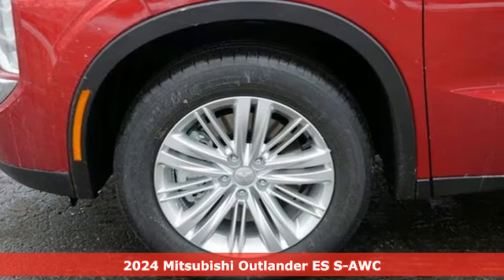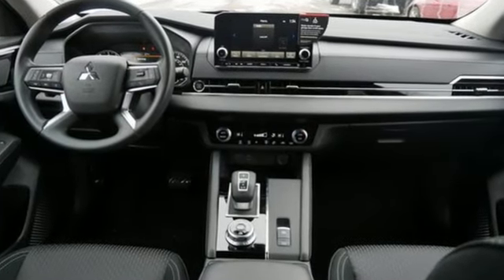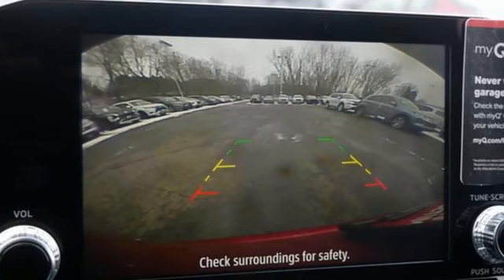And it comes with all the amenities you need: inline four-cylinder engine, dual zone climate control, streaming audio, rear parking sensors, and a manual tilting steering column.